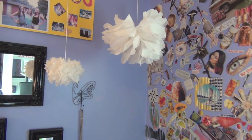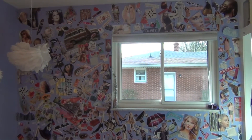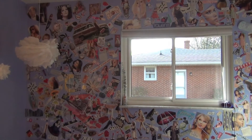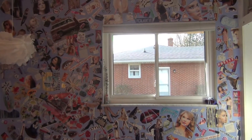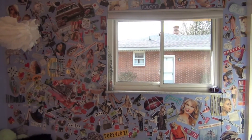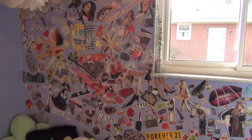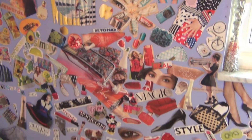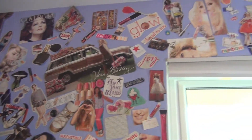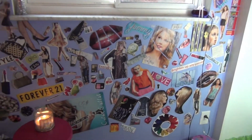This wall is the one everyone always asks about — it's a collaged wall and I did it myself. It took a really long time, like a full day. I just cut random magazine pictures out and taped them all on the wall to make this huge collage. I absolutely love it; it's just my personality.